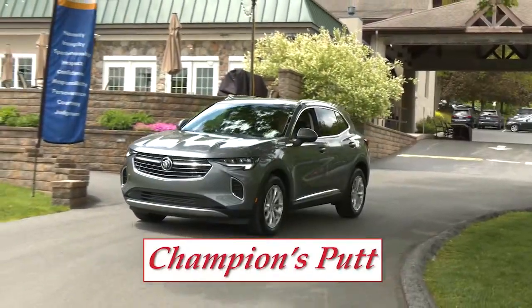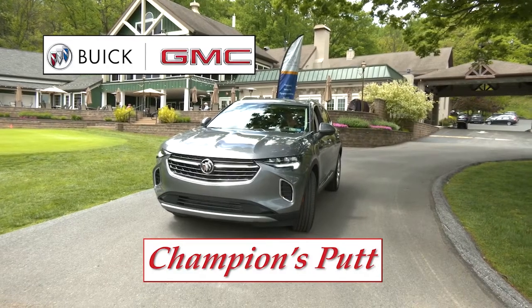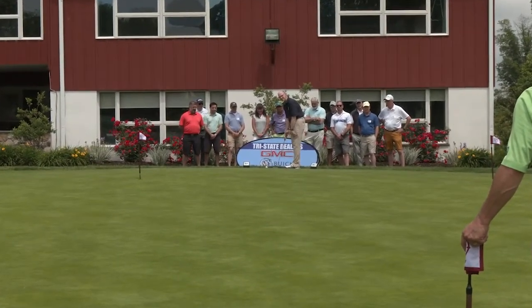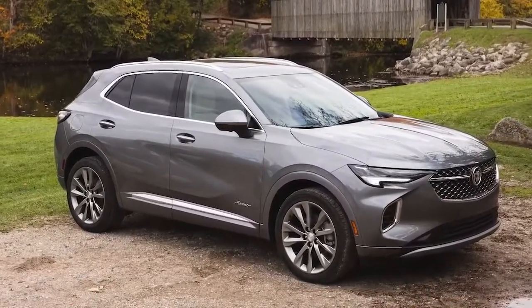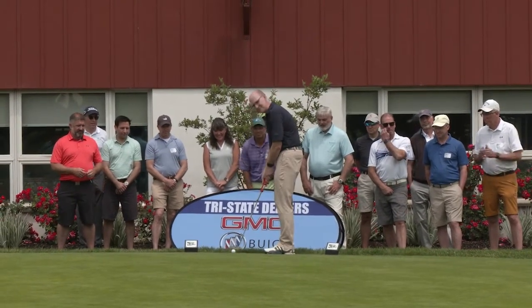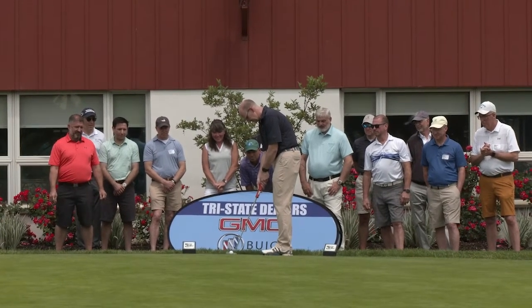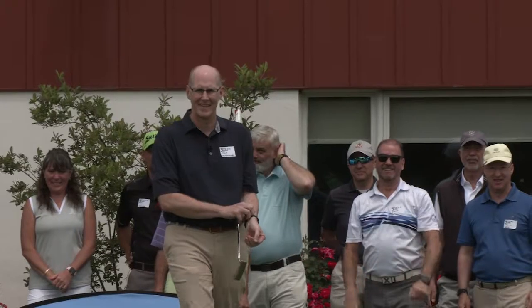It's time on Winning Golf for the Champion's Putt, sponsored by your Tri-State Buick GMC dealers. Each week our Winning Golf champion will attempt a 60-foot putt to win a gorgeous Buick Envision. Today's champion Steve Krumenacker is only 60 feet away from the cup. If he can roll in this putt, Steve will win the keys and a two-year lease to a spectacular Buick Envision. He's got the line, the speed looks good — this one's got a chance. Steve Krumenacker giving it a run — what an effort by our Winning Golf champion.